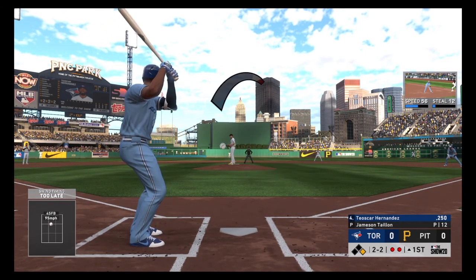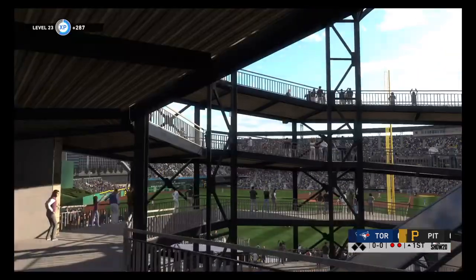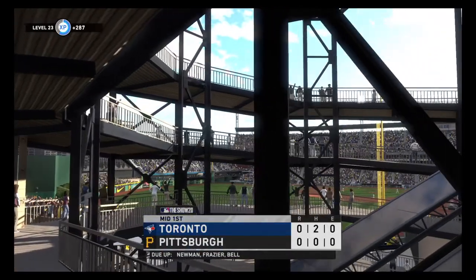I know it's early and we're in the first right here, but he's going to have to work that heater to both sides of the plate. He cannot get away with missing over the hook. Strike three, and that will retire the side.